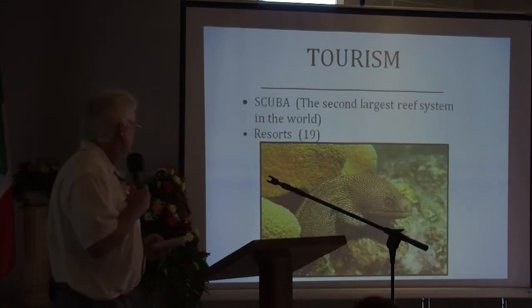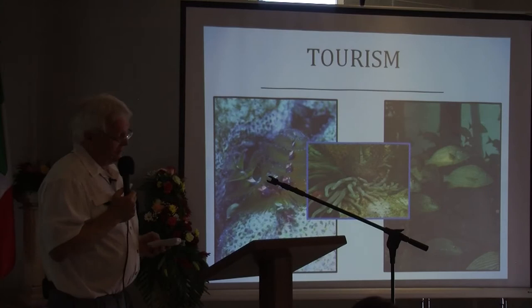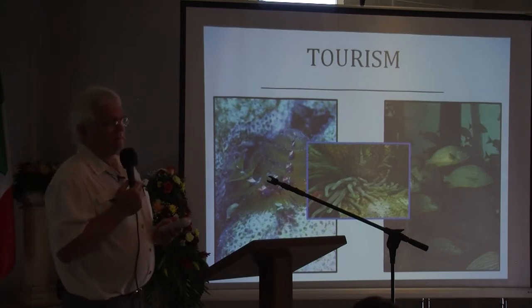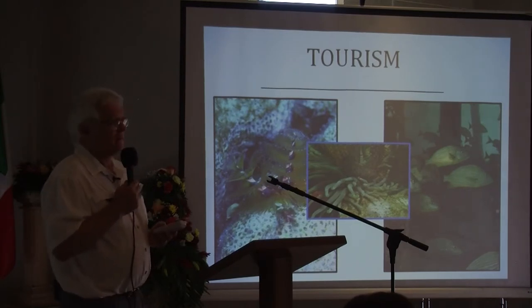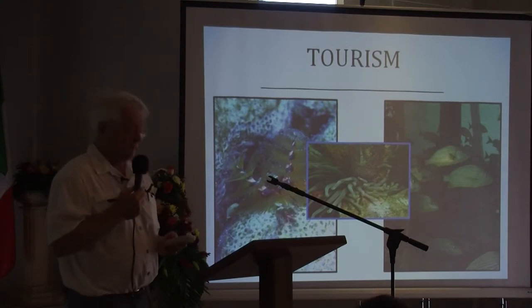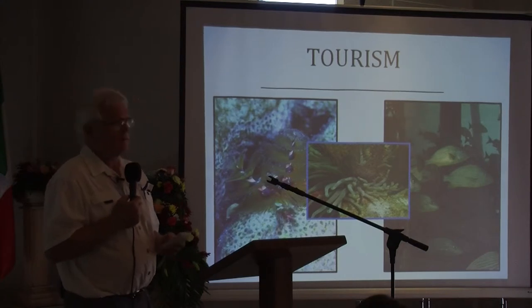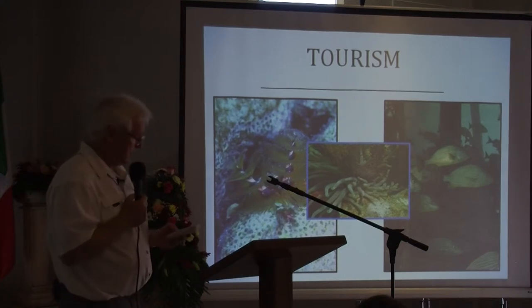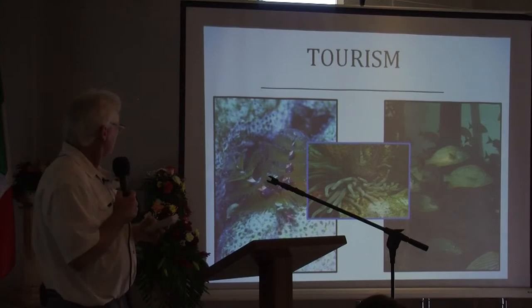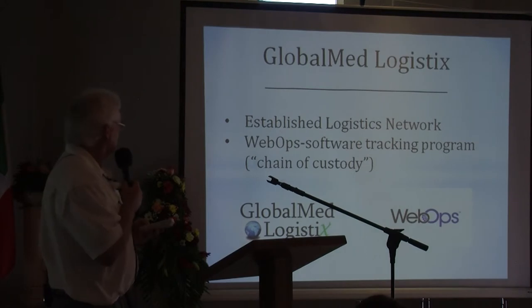Also involved in tourism is scuba and snorkeling. Roatan is lucky, and we are lucky to be here because of the large reef system, which allows such a wonderful opportunity to participate in either scuba or snorkeling, and also provides a lot of the economics for the island in terms of fishing.